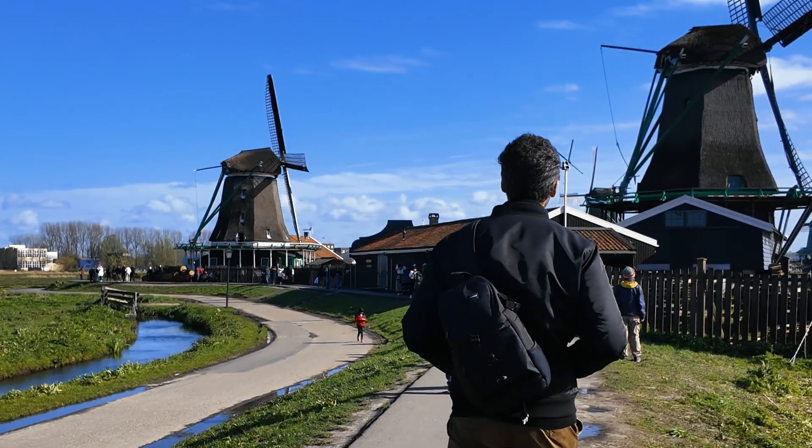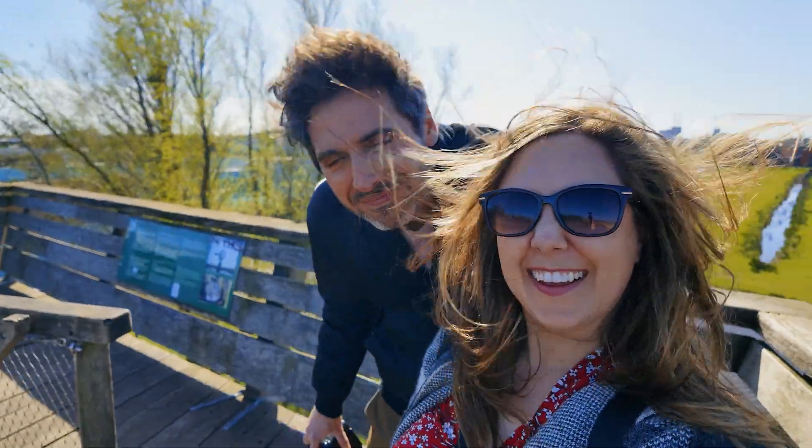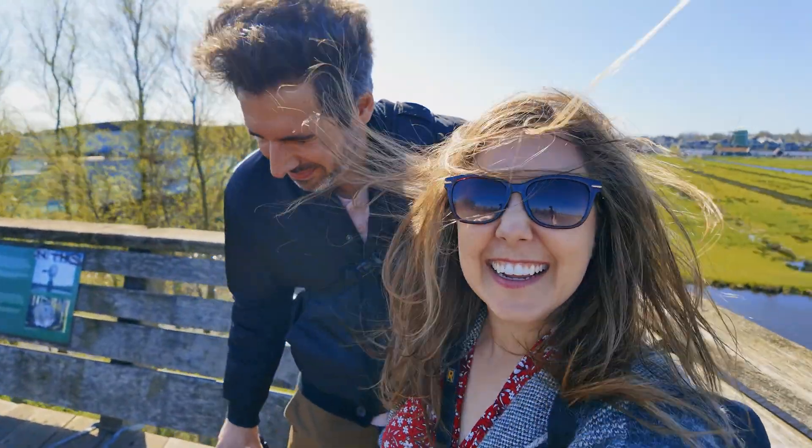We're here today at Zaanse Schans where you can come and see all the different windmills, and a lot of them are still working today. It's incredibly windy here though, so hang on to your hats.